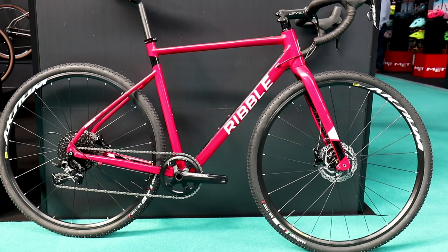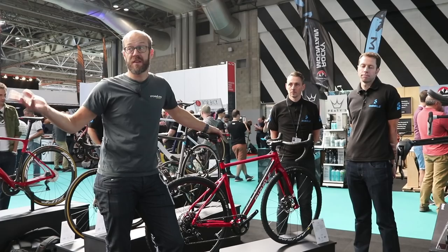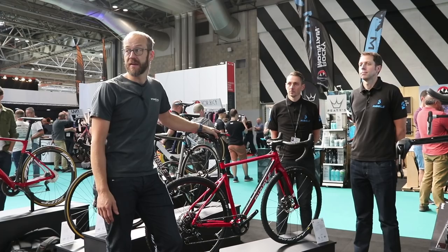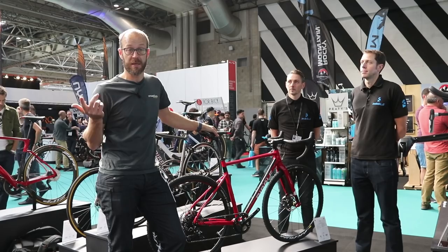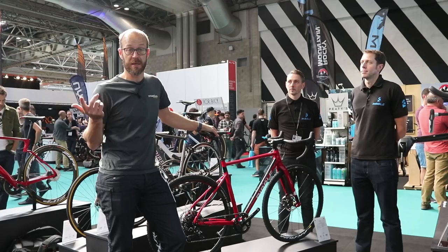That's the new Ribble range — as you can see, it's a really big range of bikes, expanded hugely from what you might expect. Thanks to Andy and Jamie for showing us around. Not all of them are available to buy straight away, but you can pre-order all the bikes now at ribblecycles.co.uk, with bikes landing November and December. Don't forget to like and subscribe for more on Road CC, and if you've got any questions about any of these bikes, ask them in the comments below.